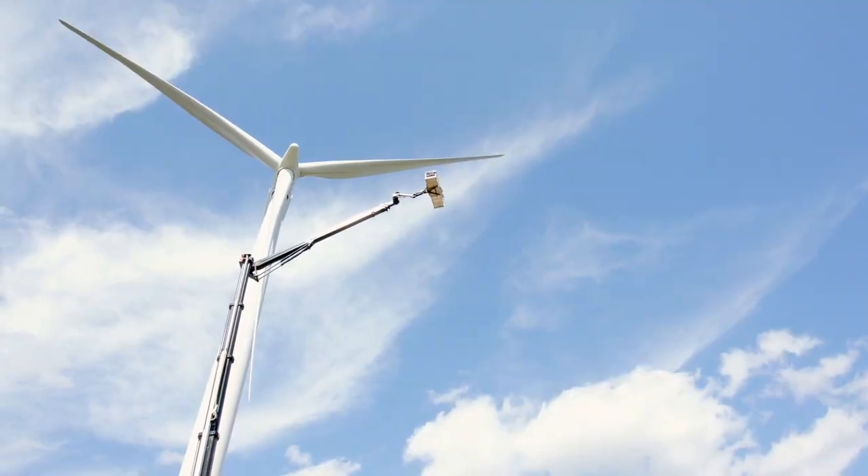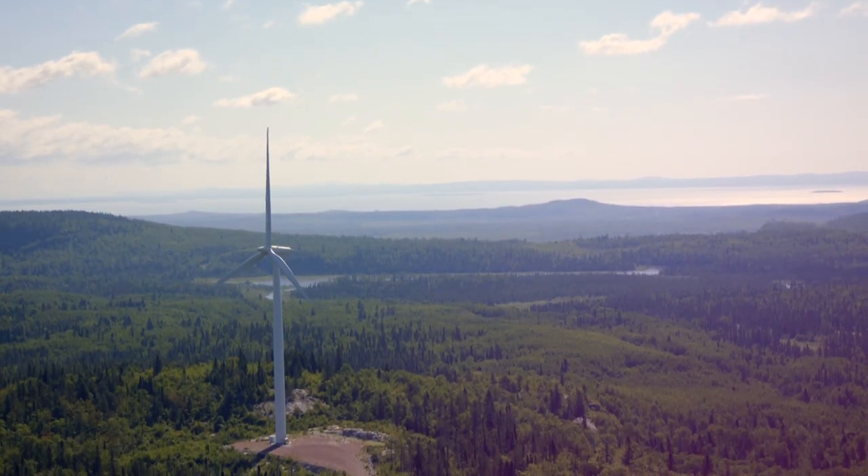Wind efficiency of a turbine decreases — you have lower lift, you have higher drag, and more importantly you have less energy production.